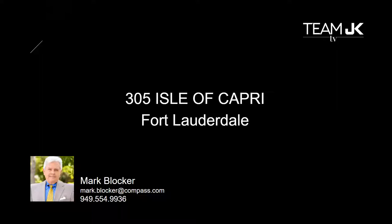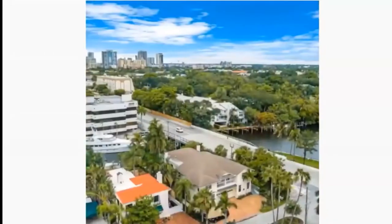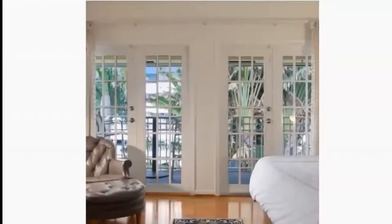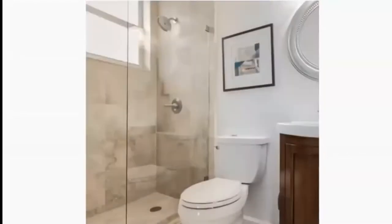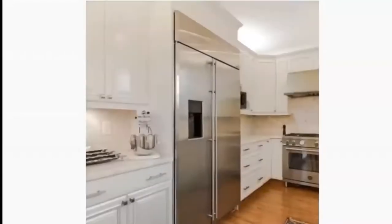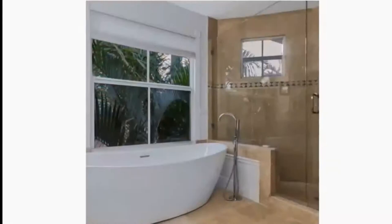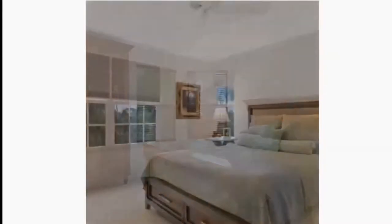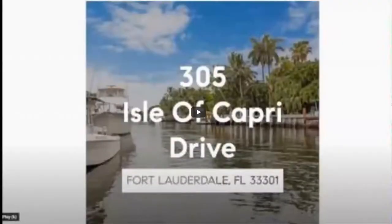Last but not least, we have 305 Isle of Capri. Mark Blocker, can you tell us about this townhome? This is all location, location, location. You can walk to the restaurants and shops on Las Olas and the beach. It's got a saltwater pool, it's a block from the river, and you're 10 minutes from the ocean. Impact glass everywhere, gas fireplace, balconies on the second floor off the master, and a bar in the living room. There's a separate bedroom on the first floor with a separate entrance, a new Italian convection oven, the kitchen's been redone, and the garage is clean. Four bedrooms, four-and-a-half baths — one of the bedrooms is now an office. It's move-in condition. 2,765 square feet, one-car garage with parking for up to four cars.